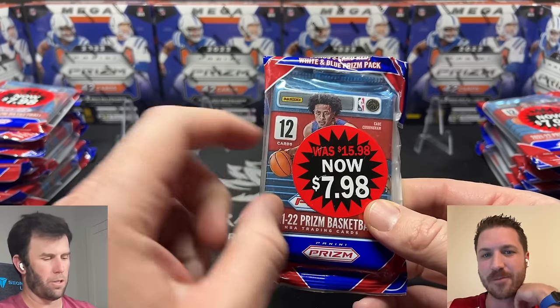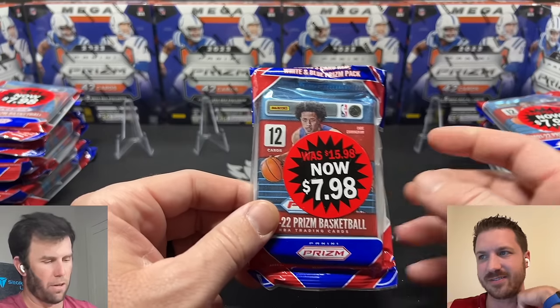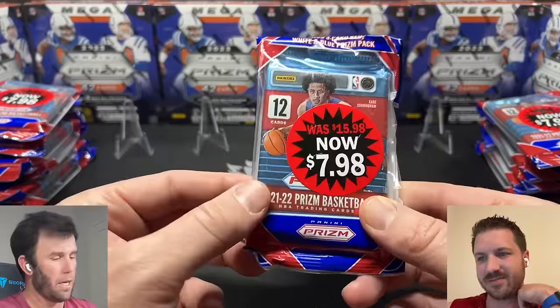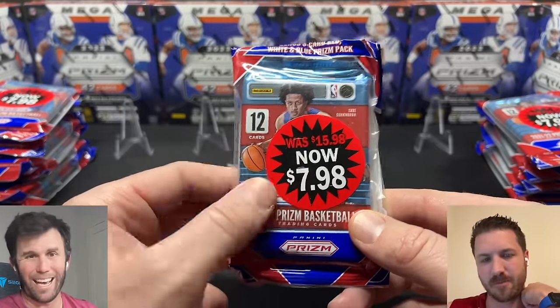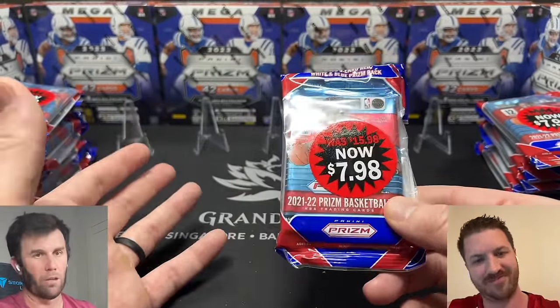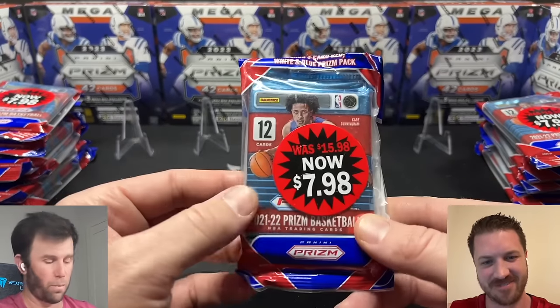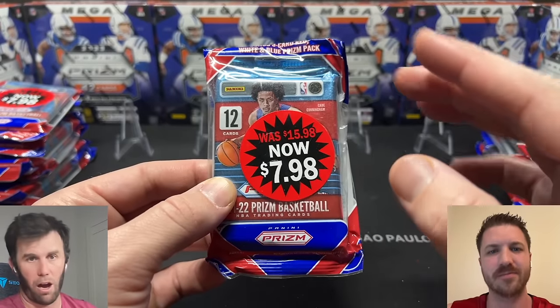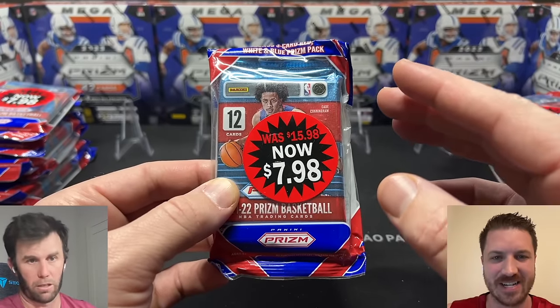These are discounted — half off. They were initially selling for $16 and are currently now selling at $8. When I see new product I haven't seen before on the shelves, and especially when they put this sticker on here, I'm an automatic sucker to buy it.